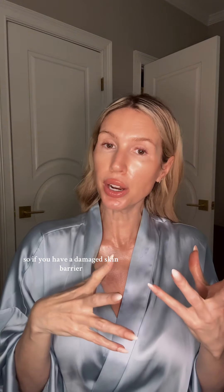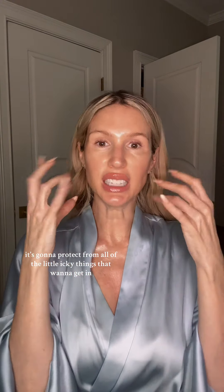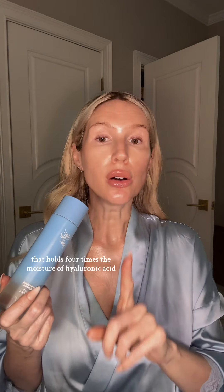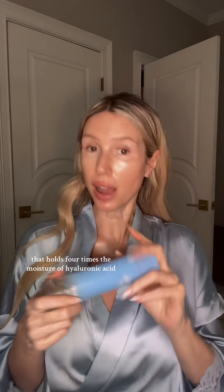So if you have a damaged skin barrier, it's gonna protect from all of the little icky things that want to get in. The Giving Essence also has polyglutamic acid, which is a water-soluble peptide that holds four times the moisture of hyaluronic acid.